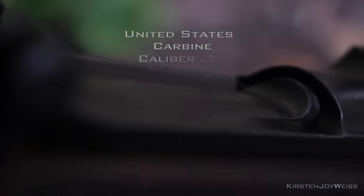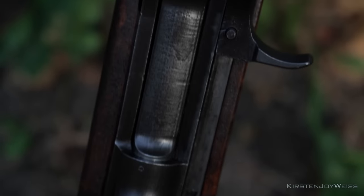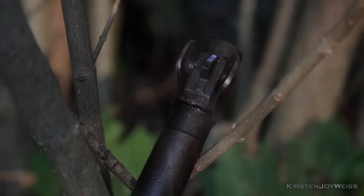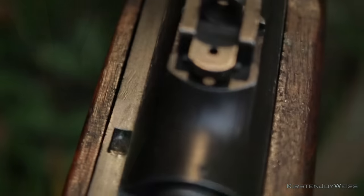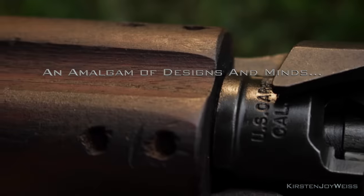Originally known as the United States Carbine Caliber 30 M1, we can thank whoever shortened the name to the M1 Carbine. But this is no traditional carbine. Most carbines are just a smaller version of a larger parent rifle, so it would follow suit that the M1 Carbine might be a smaller version of a rifle like the M1 Garand. But instead, the M1 Carbine is an amalgam of designs and minds.